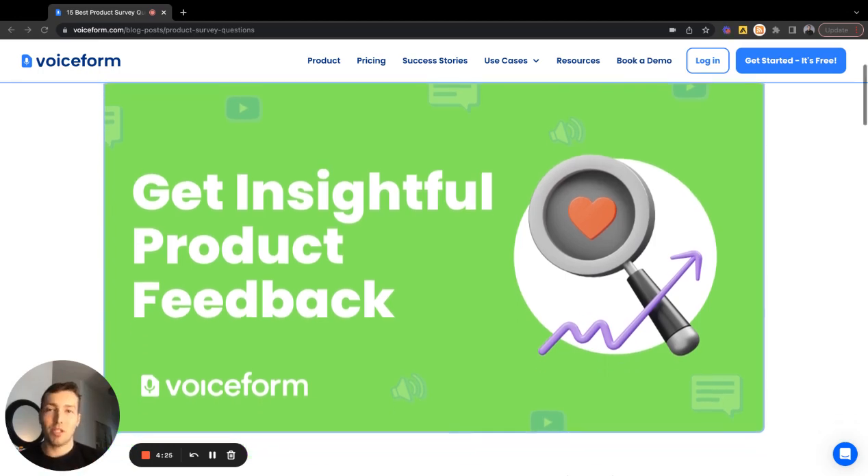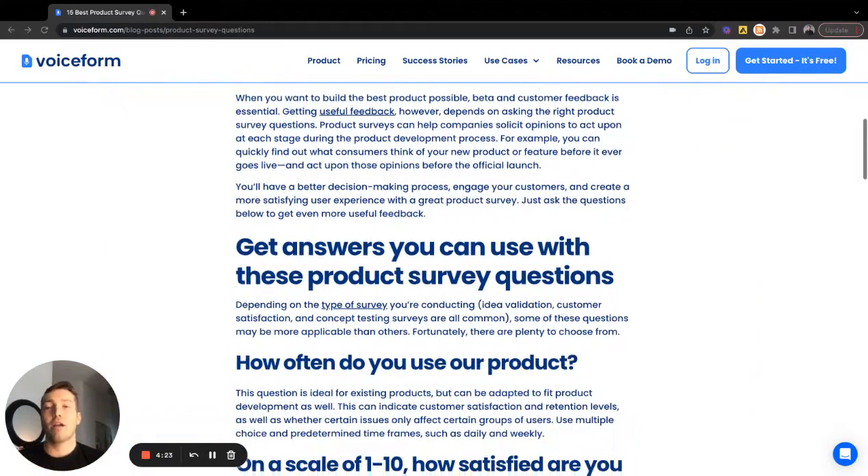So 15 best product questions to ask. We're covering 15 questions that really help you understand more about what the motivations are that users have for using your product, what value they're getting from it, and what problem your product is solving. These are really great questions to draw out qualitative information from your audience in a very targeted way to get the best qualitative insight possible.